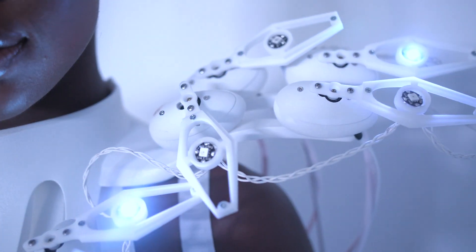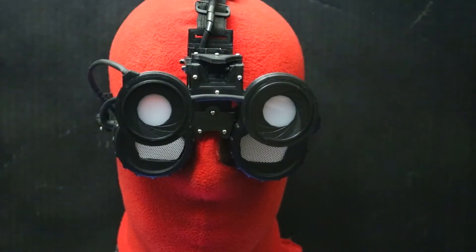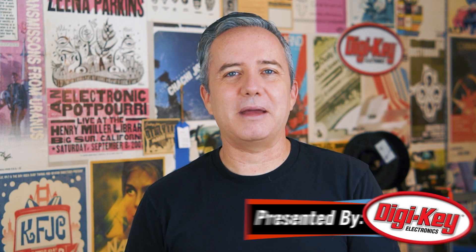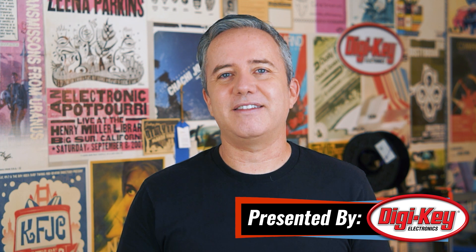This week on Maker Update: a Pangolin-inspired mind control dress, a freeform circuit sound sculpture, flip-up Spidey goggles, and shooting Scrayles. Hey, I'm Donald Bell, and welcome back to another Maker Update — the best show in the world, or my favorite show at least. I hope you're doing well and staying cool and staying inspired. If you're having trouble with that last one, you're in the right place. Let's get started with the project of the week.